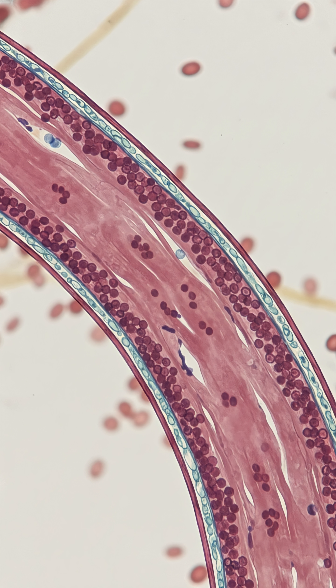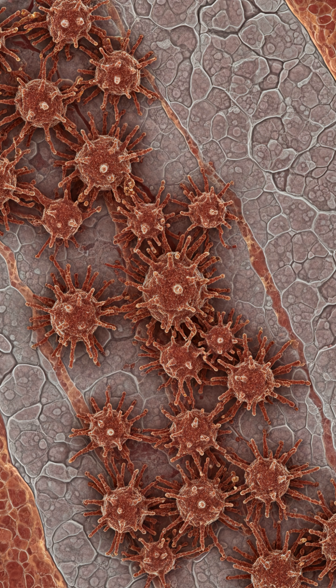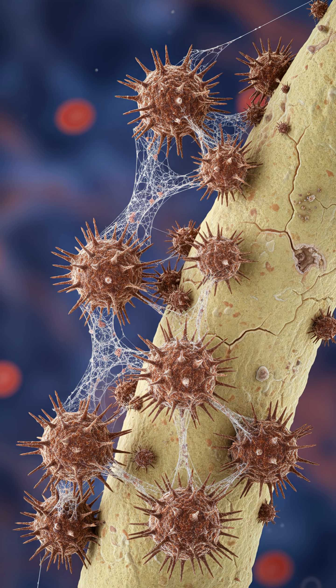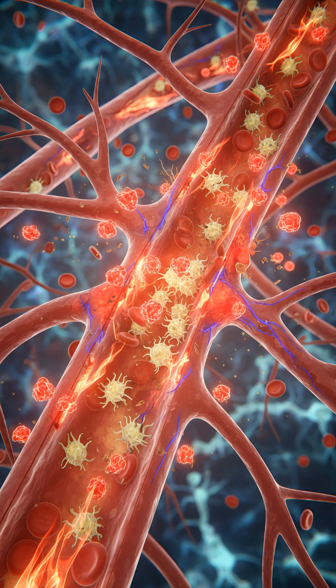Think of your arteries as the pipes of your body. Over time, plaque — a mix of calcium, fat, and waste — builds up, narrowing these pipes and restricting blood flow. The good news? You can support your body's natural ability to clear them. Here are the top five science-backed steps.